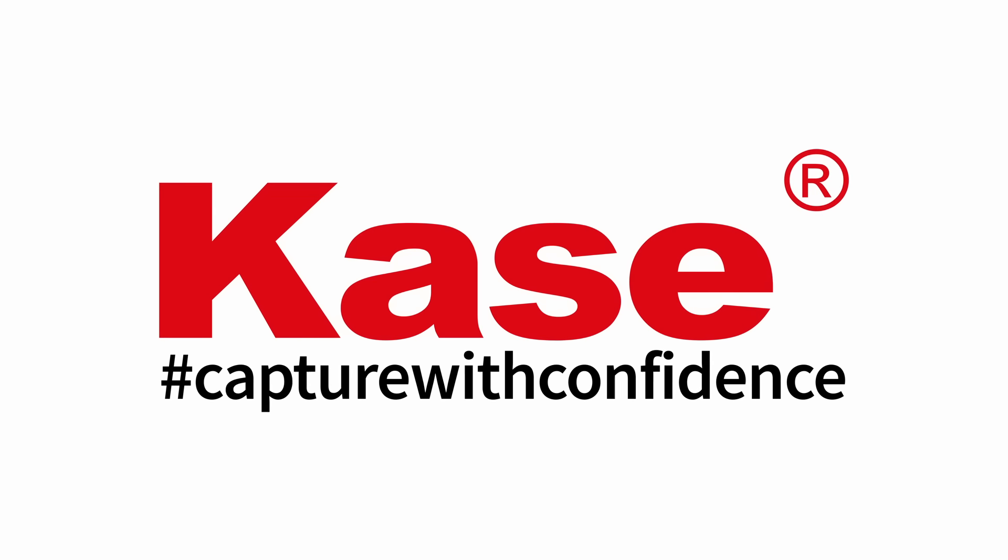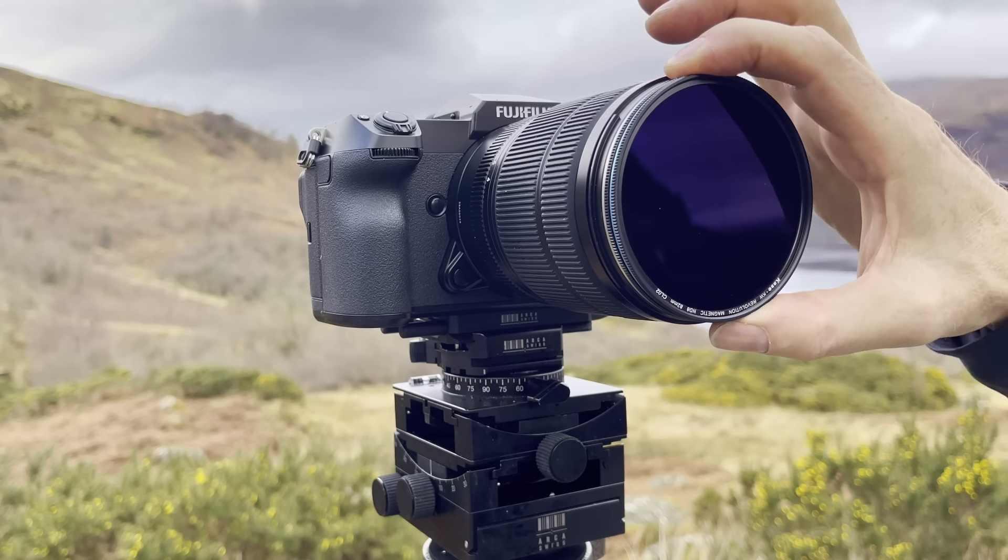This video is sponsored by Case Filters. Capture with confidence. Hi everyone, I'm Alistair Ben and you're watching Express Photography.